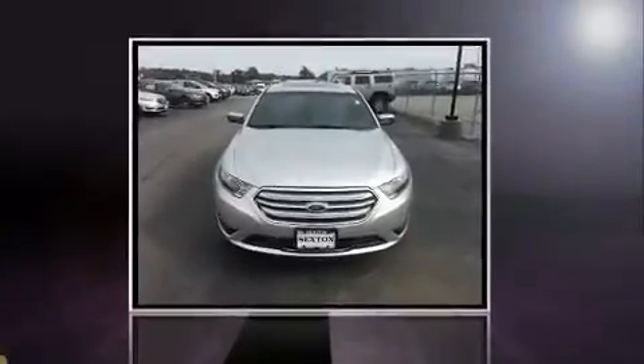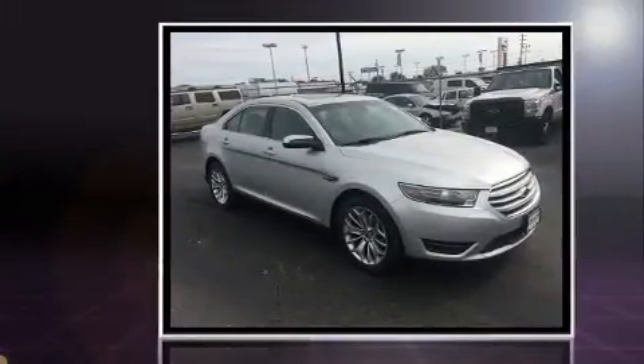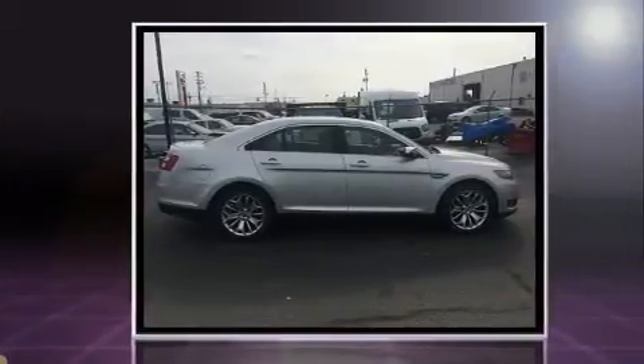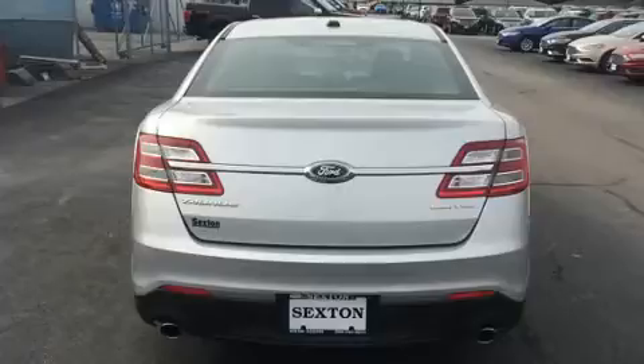Here's a great deal on a 2016 Ford Taurus with fewer than 25,000 miles on the odometer. This four-door sedan prioritizes comfort, safety, and convenience. It features a front-wheel drive platform, an automatic transmission, and a 3.5-liter six-cylinder engine.